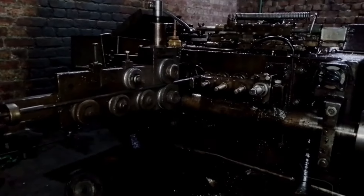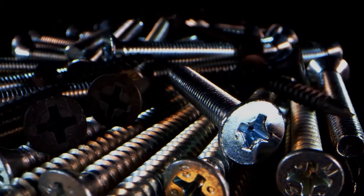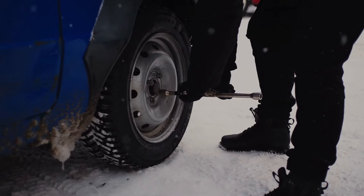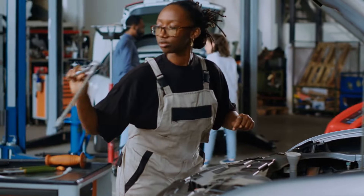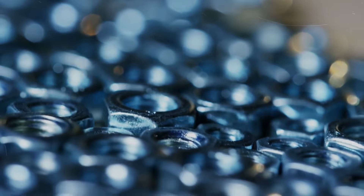But it wasn't until the Industrial Revolution that the magic happened — the standardization of screw threads. This game-changing innovation meant that parts could now be interchangeable, sparking a new era of manufacturing and construction. Let's just say, it was a real screw revolution.